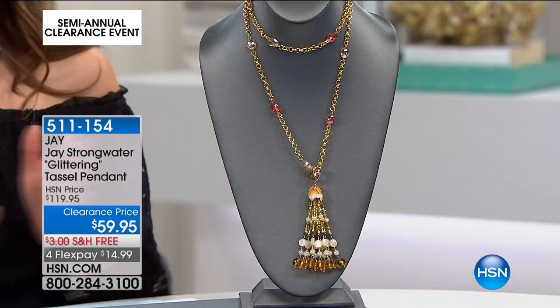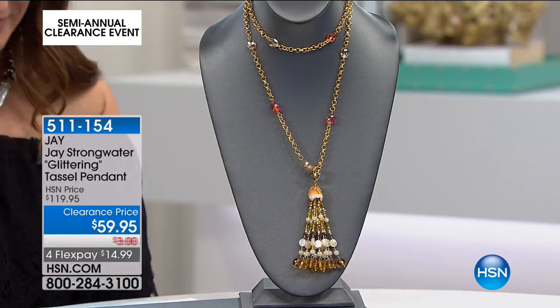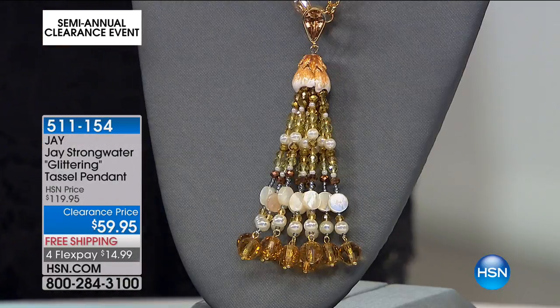We're going to kick it off with another great look from J Strongwater. This is the glittering tassel pendant. It's everything you love about fashion and a whole lot more. It is on clearance for you today at $59.95, 50% off our regular price.